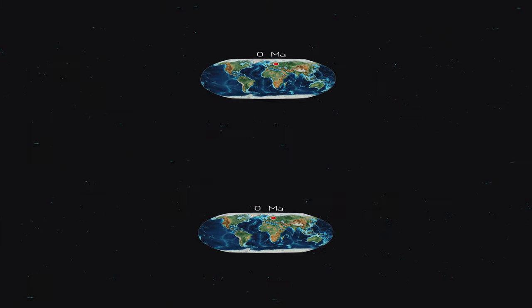Welcome to the Estonian Museum of Natural History's Virtual Reality Experience. It is the year 2017 and this is what the planet Earth looks like.